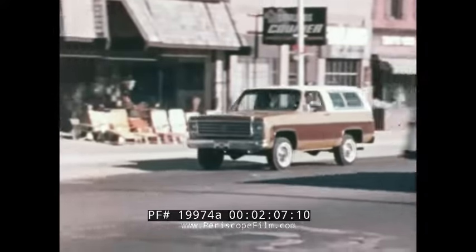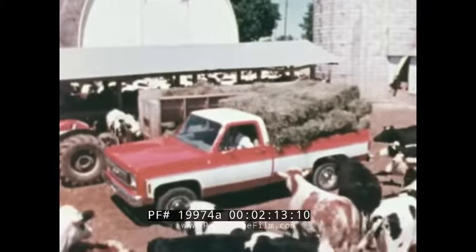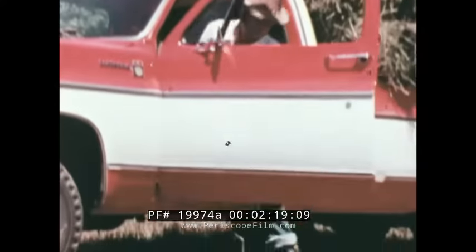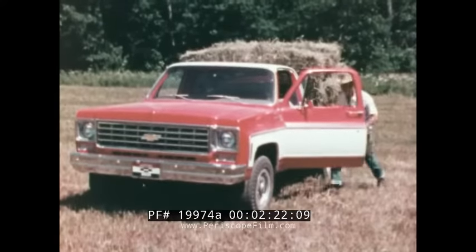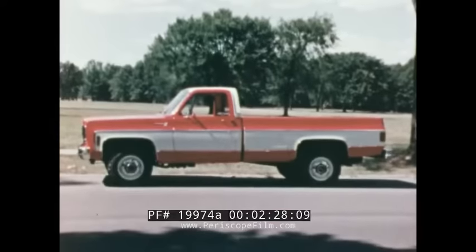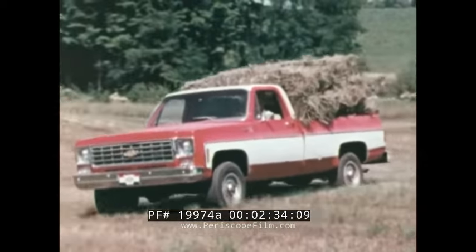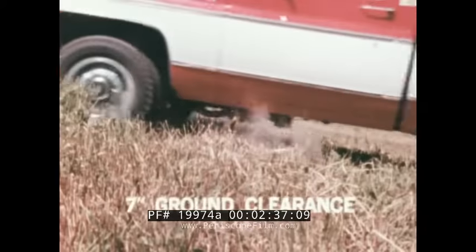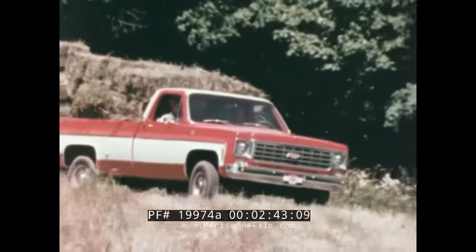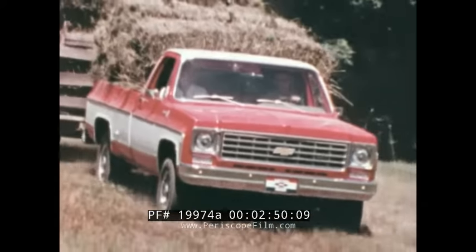Chevy four-wheel drives are practical for city use, and for country, useful for work and for recreation. A low step height makes entry and exit easy. Chevy four-wheel drives have a pleasingly low silhouette, and a low center of gravity that makes for good stability, yet still allows over seven inches of ground clearance. Basic Chevy four-wheel drive value also means economical operation, and economy begins with the best selection of engines and drivetrains to match the truck to the job.